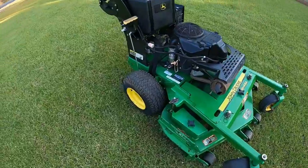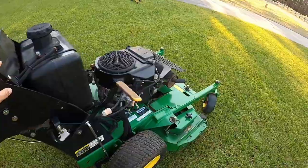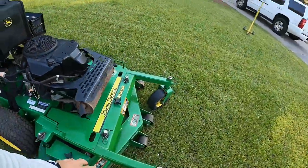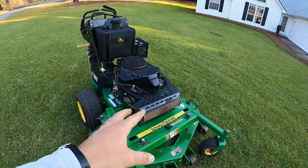48 inch deck. It's got 393 hours on it, so close to 400 hours. Pretty decent shape overall.